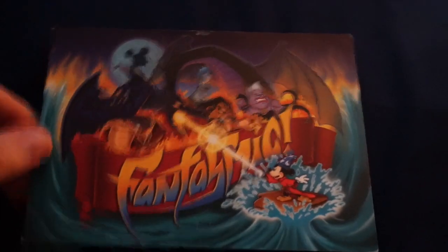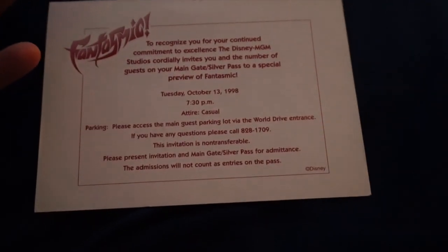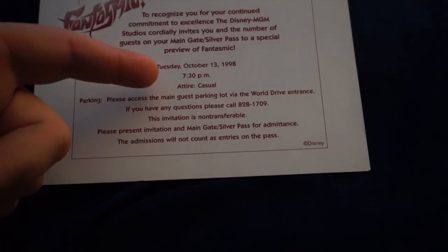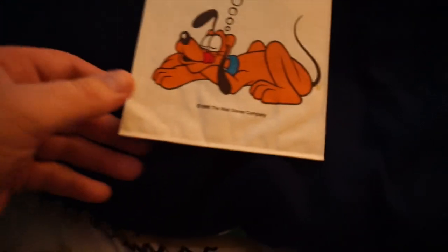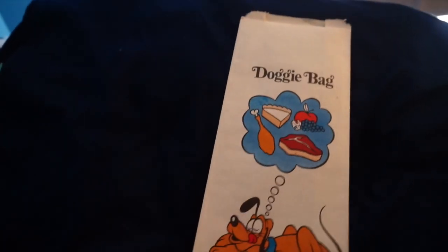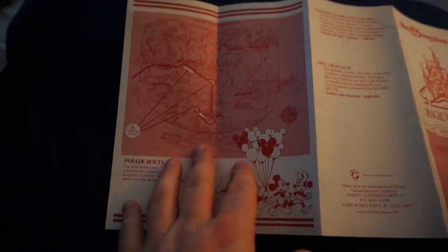I love this little Fantasmic postcard that has the Earful Tower on it. On the back it's essentially saying thank you for being a cast member and you're invited to use your main gate or silver pass to a preview of Fantasmic, which was October 13th, 1998. I also have a 1986 Walt Disney Company little doggy bag from way back when — in really really good condition. And this is an old Magic Kingdom Walt Disney World entertainment show schedule from 1992. Opening it up, I love how simple it is — especially the map.